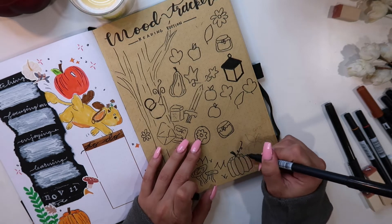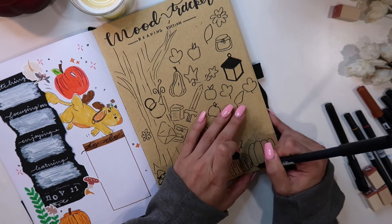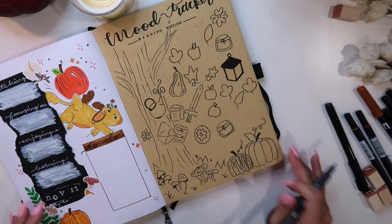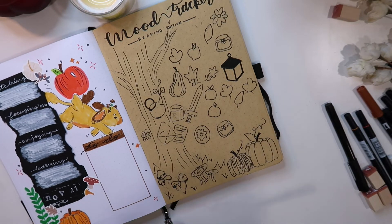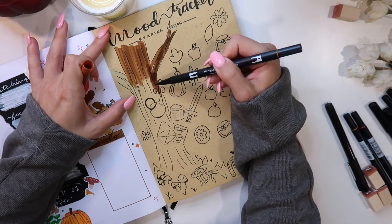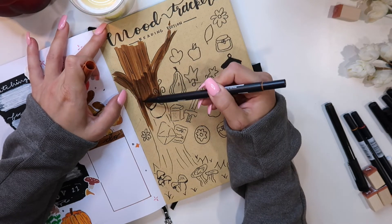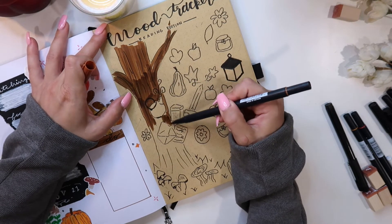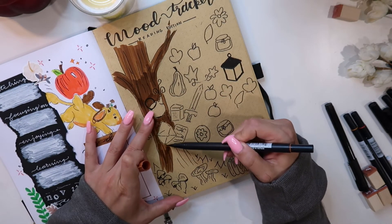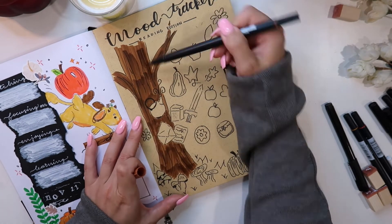Another thing I love about the craft paper: I sketch out my spreads in pencil before going in with color, and the craft paper erases pencil markings completely — same with the black paper. The white paper is a little trickier for me because even when I press very lightly, the pencil marks don't fully erase off the page.